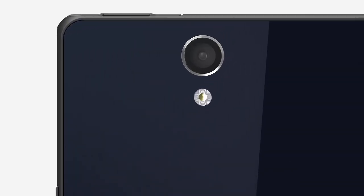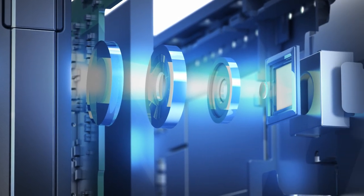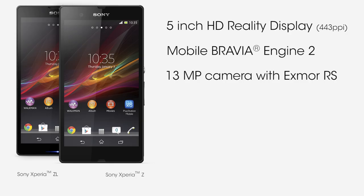The cameras on Sony Xperia Z and Sony Xperia ZL have 13 megapixels and with a new generation sensor, the Exmor RS for mobile. With the Exmor RS for mobile, you can take sharp photos in any lighting. The camera has HDR support for photos and videos, making it possible to capture clear shots when your subject is backlit or under low light conditions.